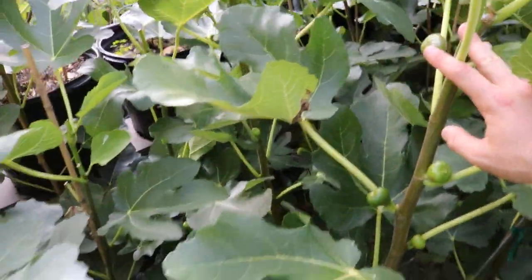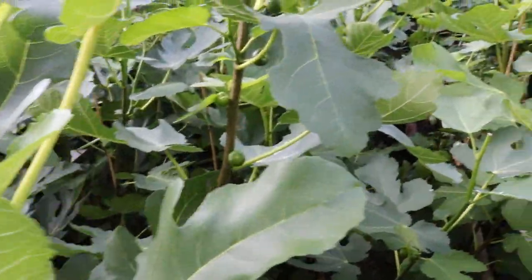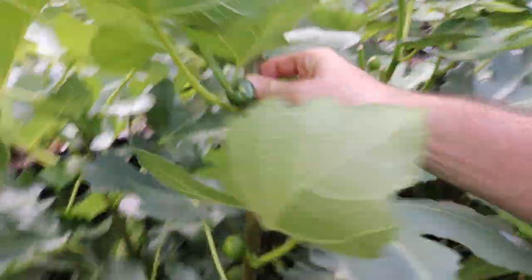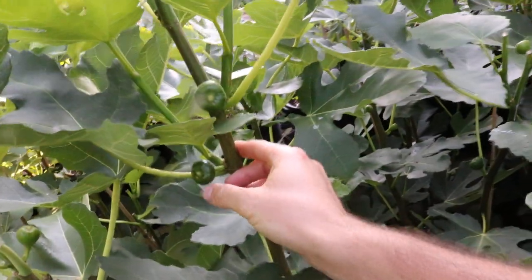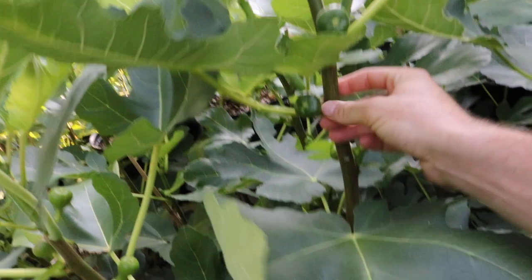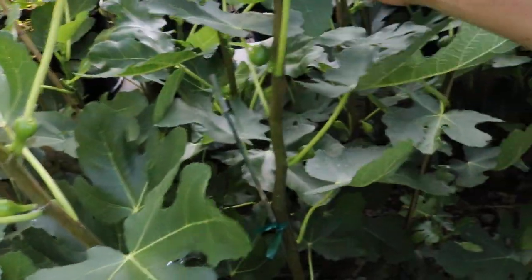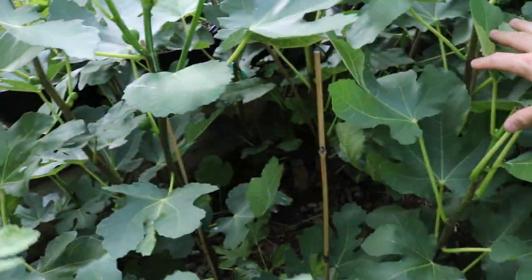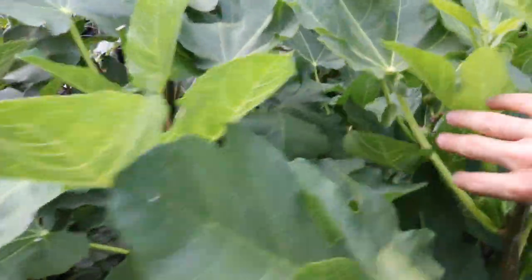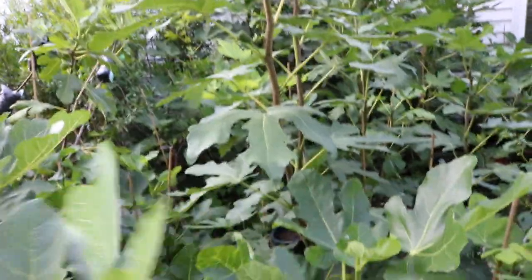I really like the Violets of Bordeaux and gorgeous oak varieties in here — they've done so well. Here is San Baggio, a very rare Italian fig, and it actually does pretty well in a system like this. Col Noir does pretty well too.